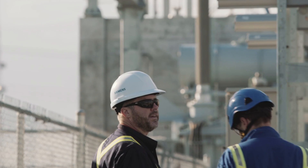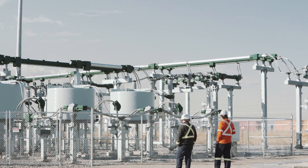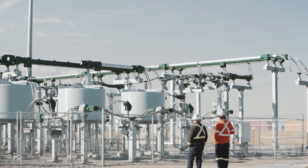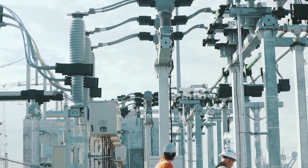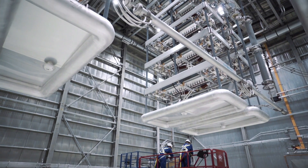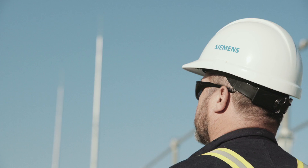Siemens is truly a wonderful partner. They worked with us very closely. They understood how important this project was to AltaLink, but more importantly, how important this project was to Albertans. We fully integrated and co-located the teams, which allowed us to execute the project as one team. AltaLink and Siemens have built this wonderful new infrastructure that will really benefit Albertans for many generations.